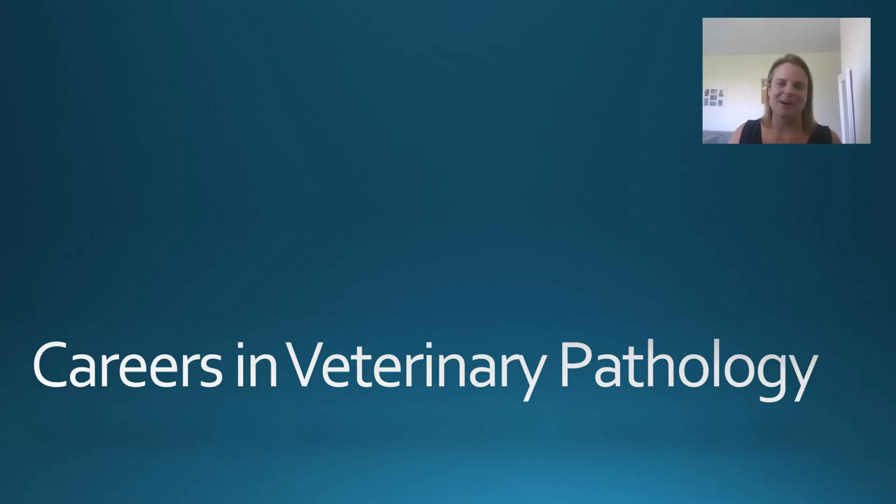Hello everybody and welcome to our Exwell talk on careers in veterinary pathology. My name is Katie and I'm a farm animal veterinary pathologist at the University of Nottingham in the UK. I'm going to be joined by a few other speakers today to tell you all about our jobs in veterinary pathology. A big thank you to Exwell for making this possible — it's fantastic that we can talk to so many people all around the world about veterinary pathology.